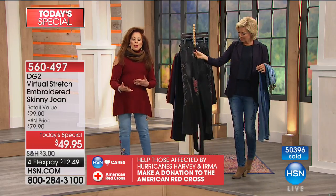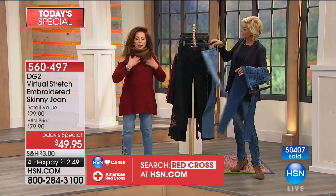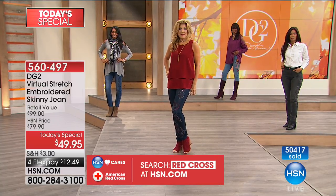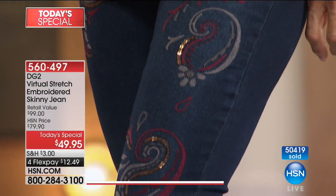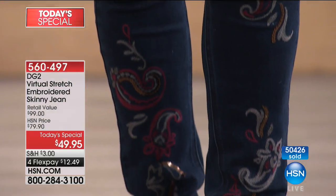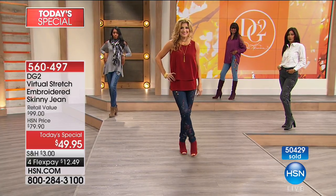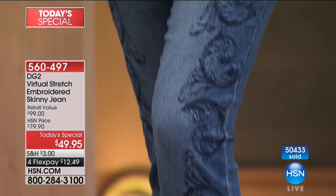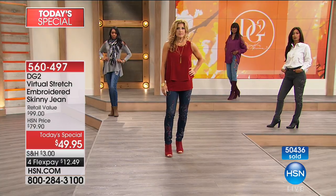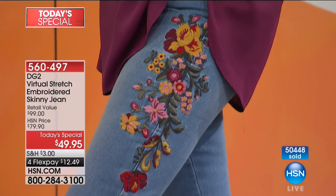I couldn't believe how uplifting it was to hear the commentary and how it led me into refurbishing how I wore my blazers and layered them. I was wearing some of our new sweaters. It was amazing how people reacted. Those embroideries are so subtle and so powerful at the same time - people couldn't help, even strangers couldn't help but comment. It really brings you back to your roots of your beginnings in fashion.